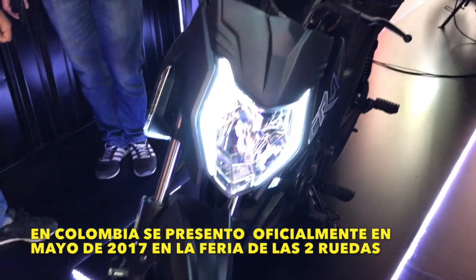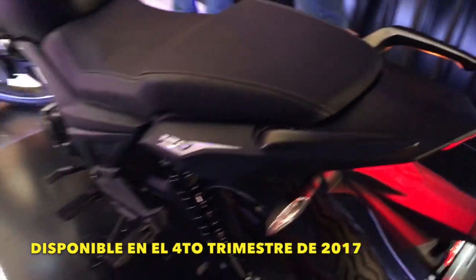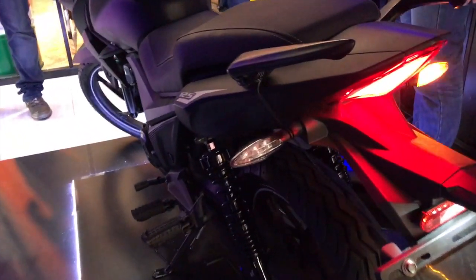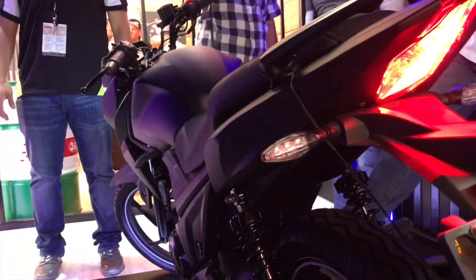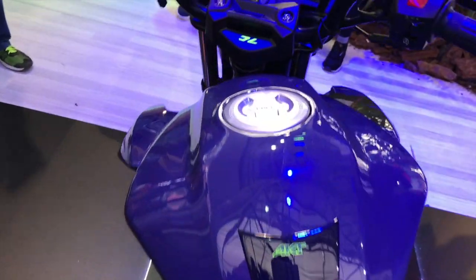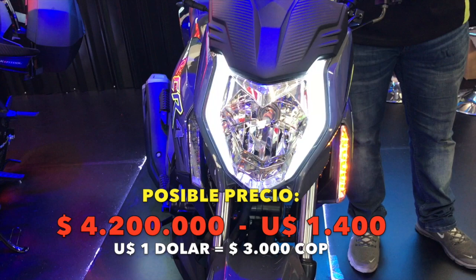Oficialmente se presentó acá en Colombia en mayo de 2017 en la Feria de las Orbeas de Medellín. Esta motocicleta estará disponible en los concesionarios de AKT en el cuarto semestre de 2017, estaríamos hablando de octubre y noviembre de este año. Esta CR4 125 modelo 2018 llegaría a un precio aproximado, según datos expuestos en el evento de Medellín, de unos 4.200.000, aproximadamente unos 1.400 dólares americanos.